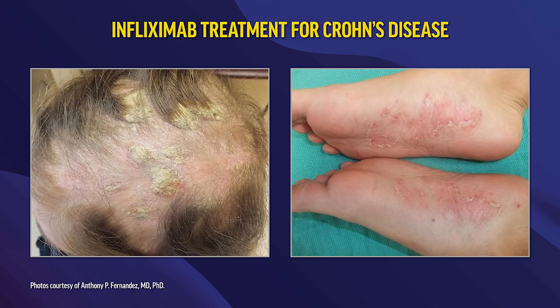This is a patient of mine who developed TNF-induced psoriasis — a young woman in her 20s who developed it related to infliximab she was receiving for her Crohn's disease. As you can see in the photograph on the left, she has thick psoriasiform plaques on the scalp with associated extensive alopecia — a degree of alopecia that we typically do not see in idiopathic psoriasis. She also developed desquamation along with pustules and reddish-brown macules on her soles and palms, consistent with palmoplantar pustulosis.